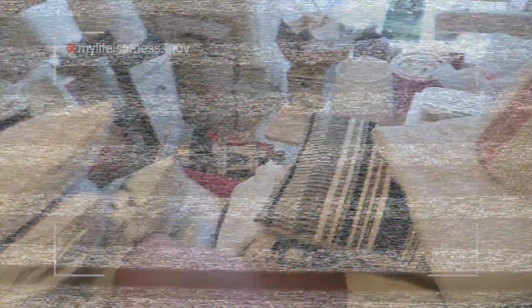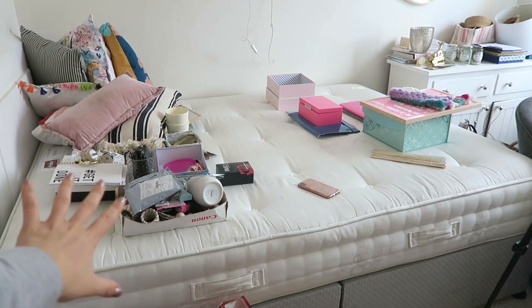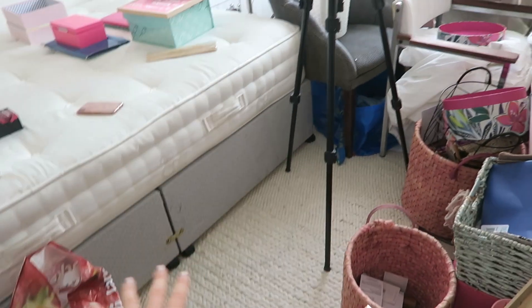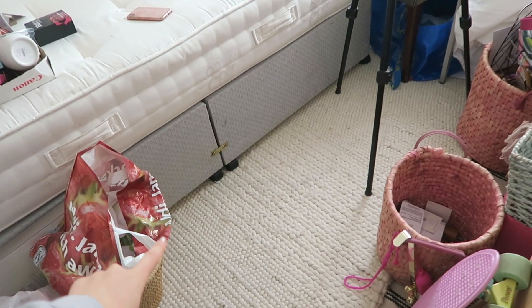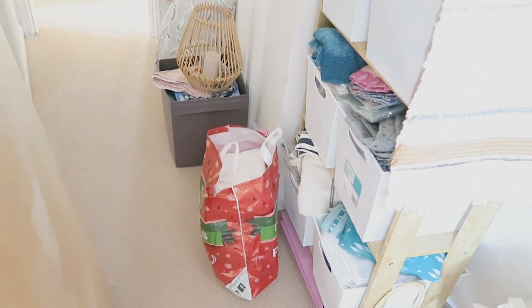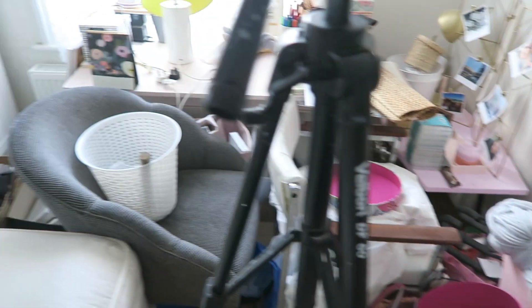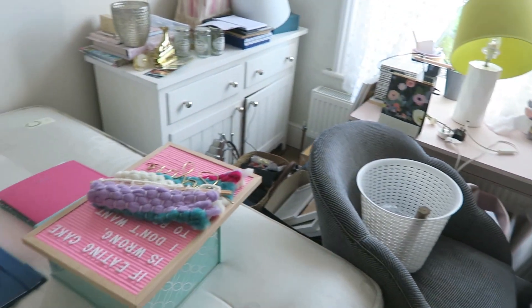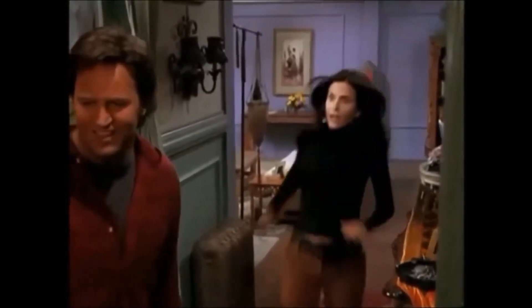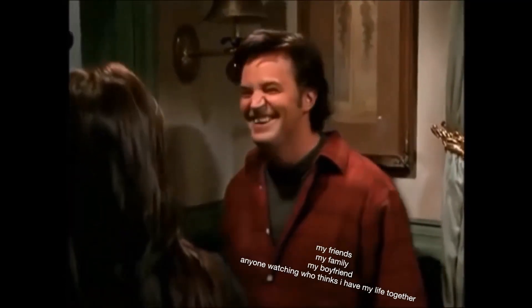We changed the sofa for a bed so it can double as a guest bedroom for the time being, and everything that was here I've managed to put back in its rightful place - although a lot of it made it into this hallway, which I also need to tidy. I've been keeping this a secret for so long because it's just gotten so bad. It's my Monica Geller closet.